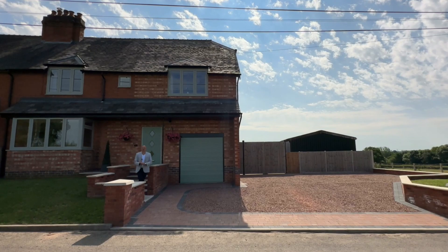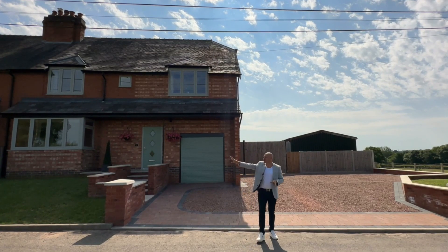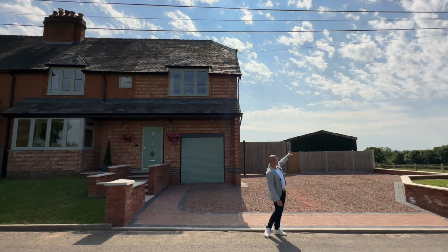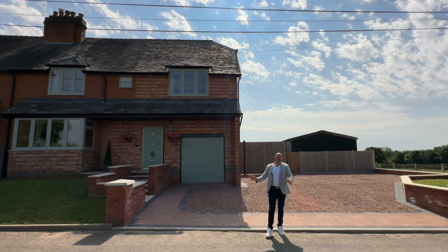Hey everybody, it's Matthew here from Fine & Country Solihull and Redditch. Today we are over in between the village of Callow Hill to one side and Hambury to the other side, and we've also got the village of Hambury — it's about a 10-minute drive — and you've got the gorgeous Hanbury Hall over there.